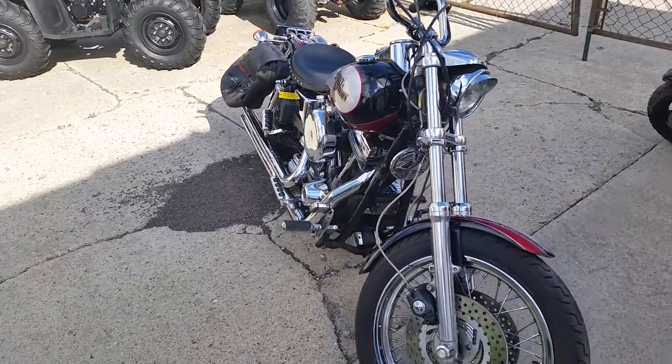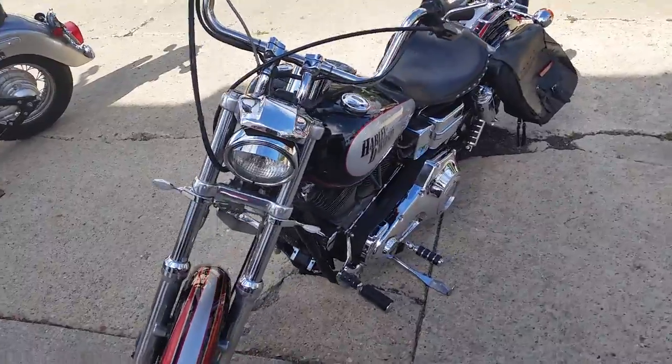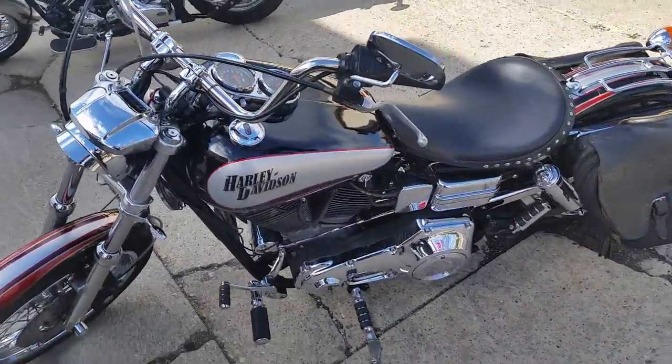Today at Approval Powersports we got a '93 Harley Davidson Dyna Lowrider for sale. Only $3,900. That's right folks, $3,900.